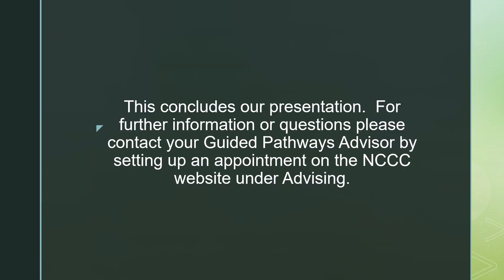Thank you for joining me. This concludes our presentation for new students. For further information, or if you have any questions, please contact your Guided Pathways Advisor by setting up an appointment on the nwcc.edu website under Advising.